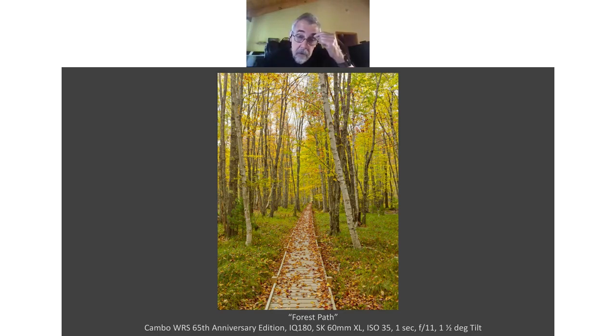Here's another image from Acadia taken with a tech camera and Schneider 60mm lens. I used just a slight tilt — somewhere between a half and one and a half degrees. The trees in the background are far enough back that depth of field at f/11 covers sharpness there, but the foreground — the leaves and boardwalk — is flat, so that's where the tilt is useful to achieve sharpness there. If the foreground hadn't been flat, tilting wouldn't have worked.